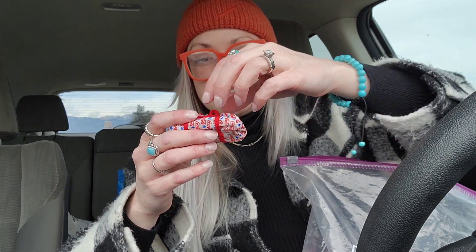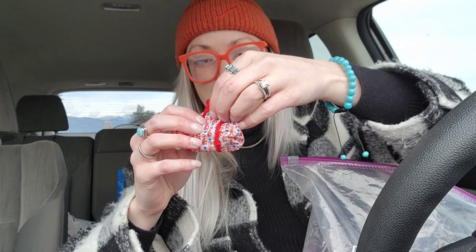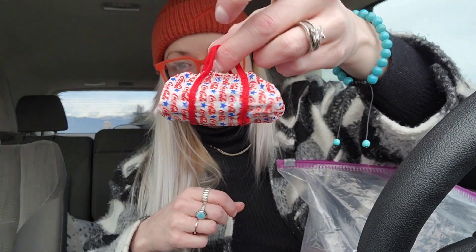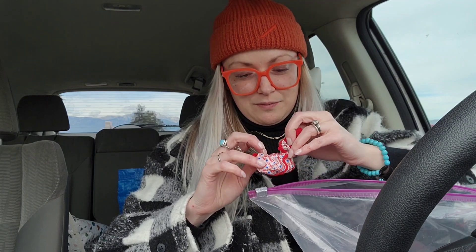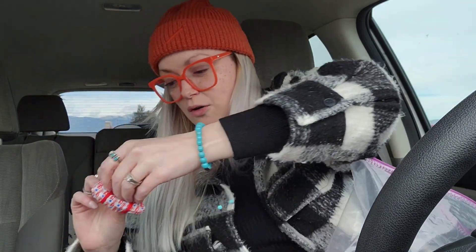Oh, a Coca-Cola duffel bag! So this is a Coca-Cola duffel bag — look how cute. Are you kidding? And then there's things inside of it. We have our underwear I guess — yep, we have our Barbie underwear and our Coca-Cola duffel bag.